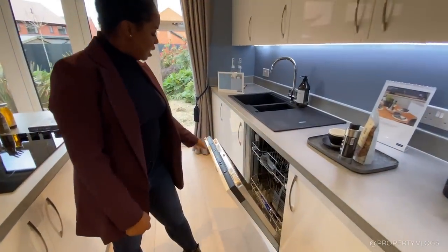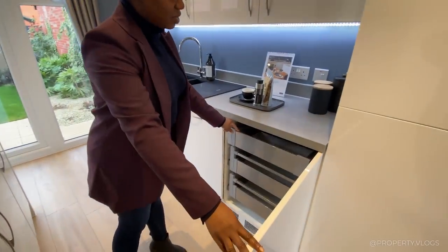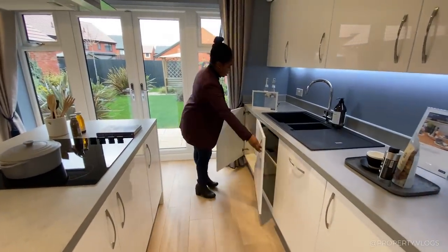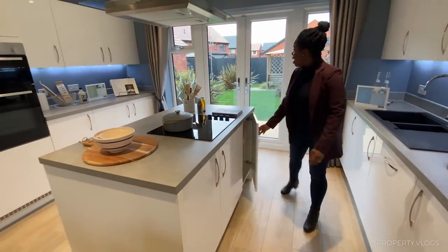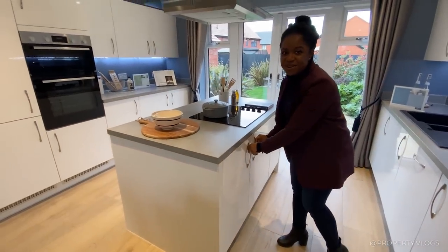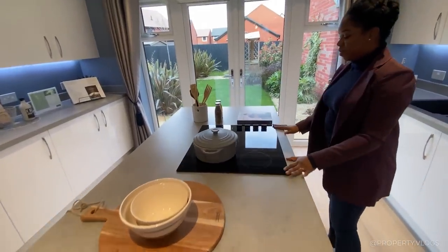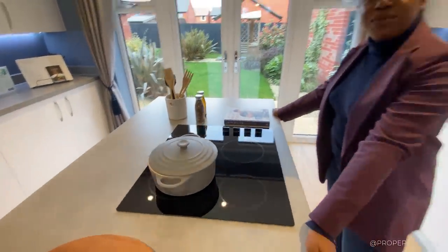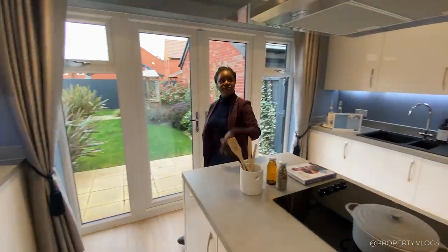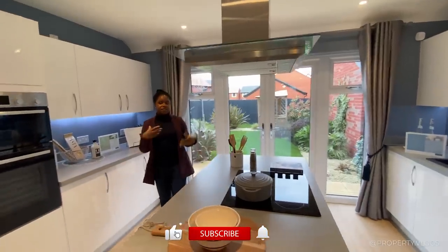The horizontal handle panel is your dishwasher — it's by Bosch, fantastic brand, and it's all integrated with soft-close cabinetry. There's a hob here — an electric hob by Bosch, not gas, so up to you to decide if that's a negative. Some people love cooking with gas. The worktop continues there and you've got this beautiful extract fan also by Bosch, dropping down from the ceiling as a real focal point feature.